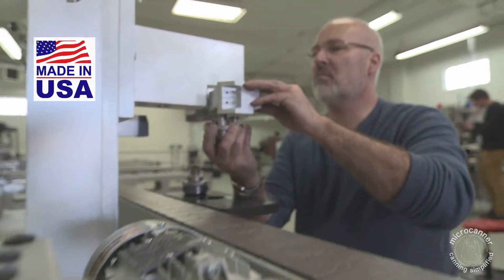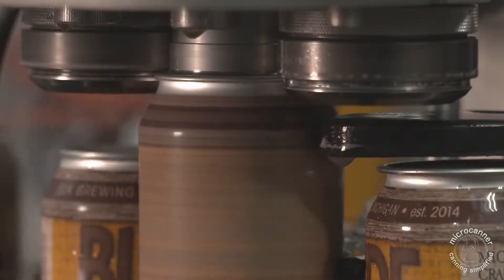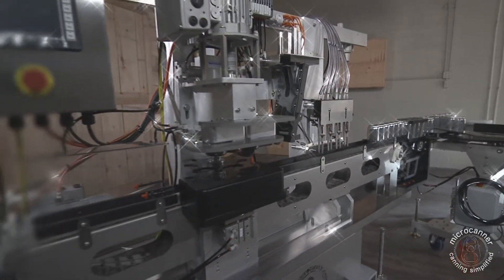Your purchase, as always, is covered by the best USA-based warranty and customer service in the business. The MicroCanner MC1000 — can what you want, when you want, and now faster and more than ever before.